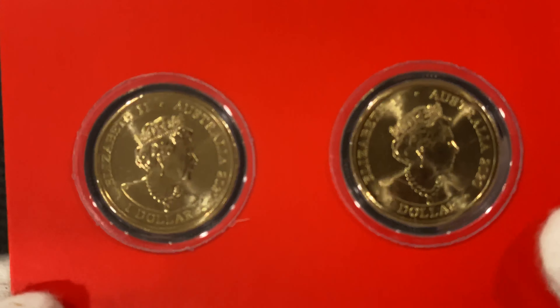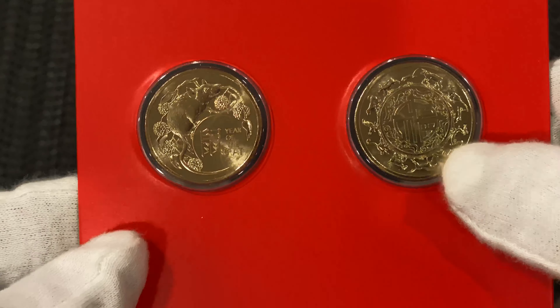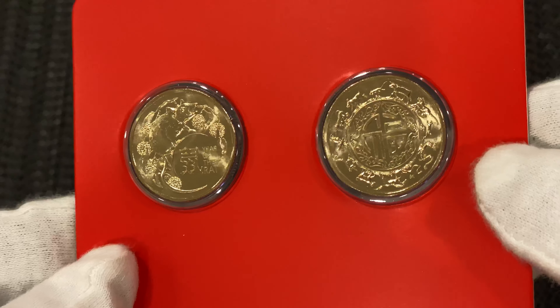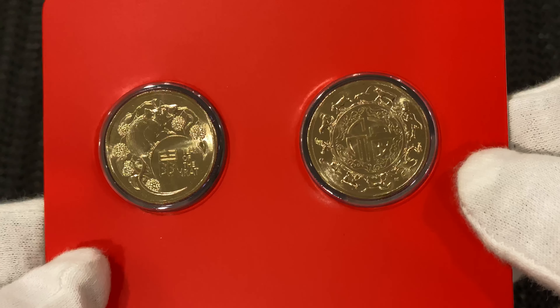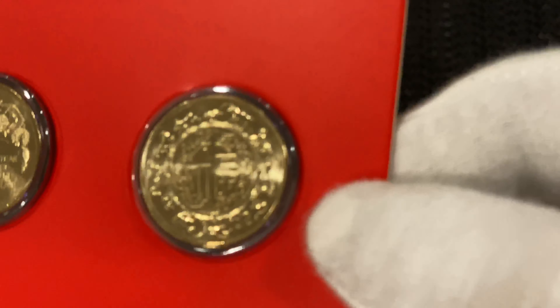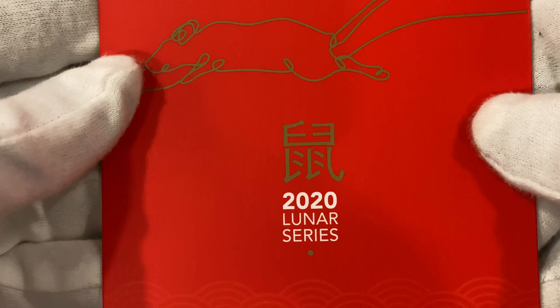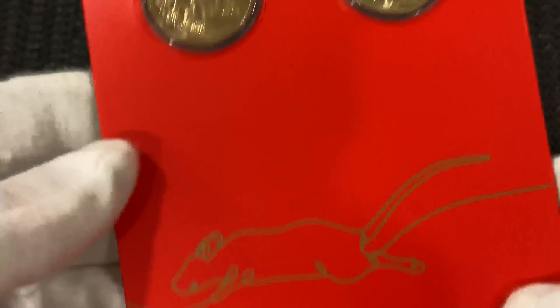With those I also bought the 2021 Lunar Year of the Ox. Let's have a look at that one — oh, that's a nice coin. That's the details over there as well. Beautiful. So here I've got two of those.